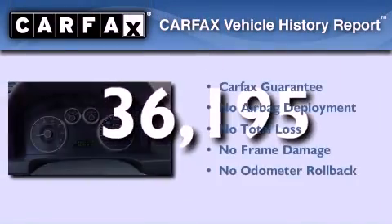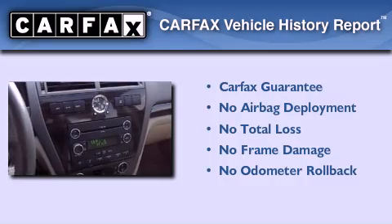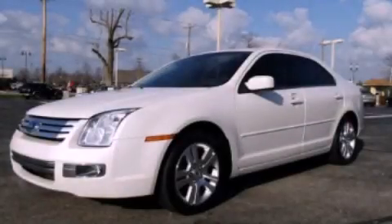Not to mention that this Ford qualifies for the Carfax buy-back guarantee. We hope you found this video informative — please contact us today.